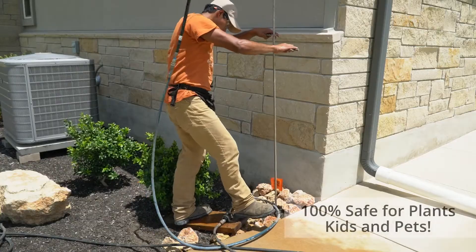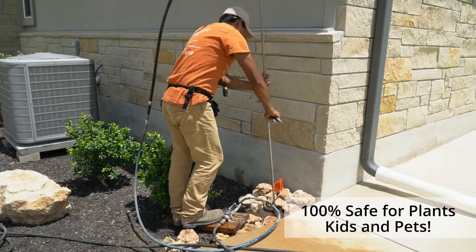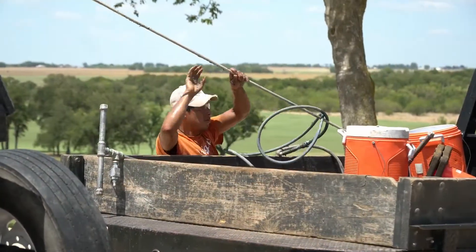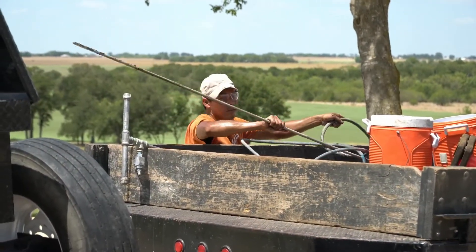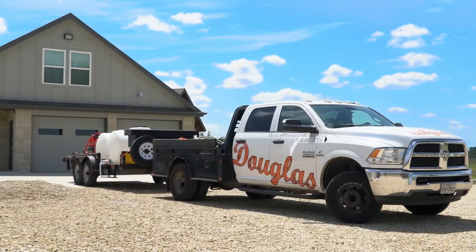resulting in a dramatic reduction in swell capacity and much higher soil strength performance at the load-bearing exterior walls of your home. We use a scientifically proven, non-toxic solution that is safe for children, pets, and plants. When the work is done, we clean up all traces of our presence and leave you with the peace of mind that your home's foundation is well protected.